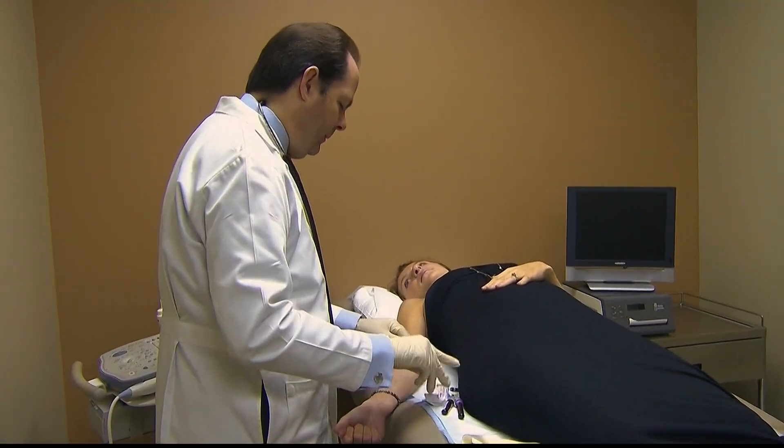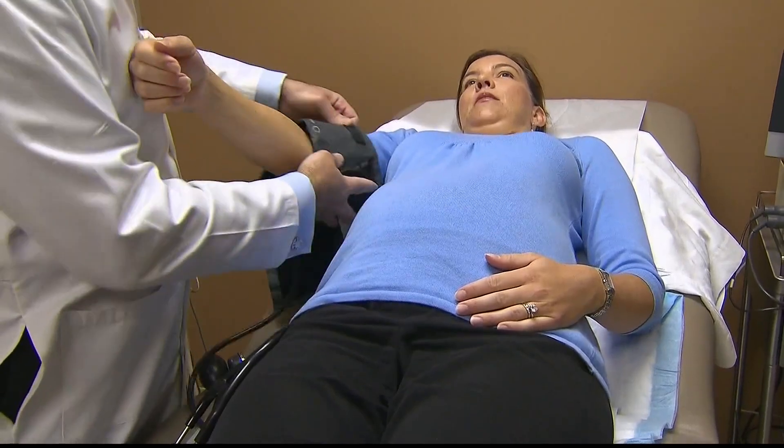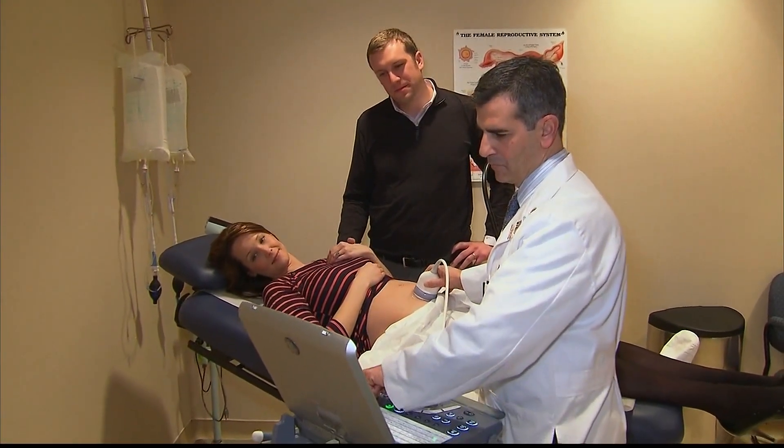No pregnancy is the same. That's why researchers are working to make delivery plans specific to each patient, and they're doing that by studying artificial intelligence algorithms — thinking of it as an early warning system that signals when labor may not be going as well as expected.